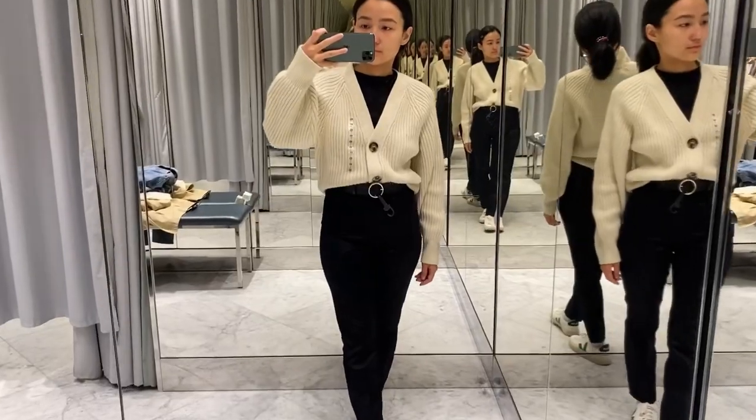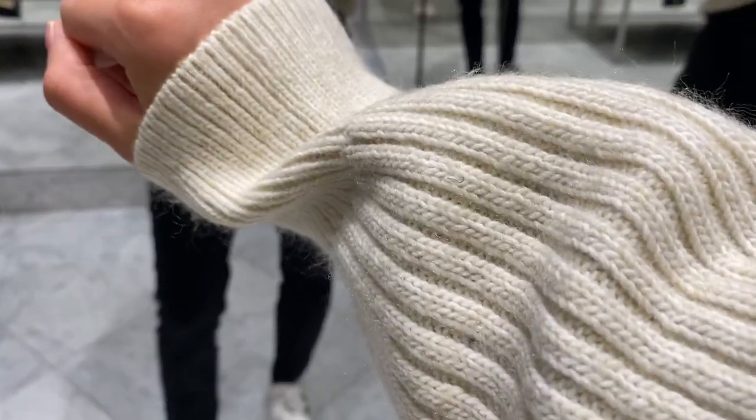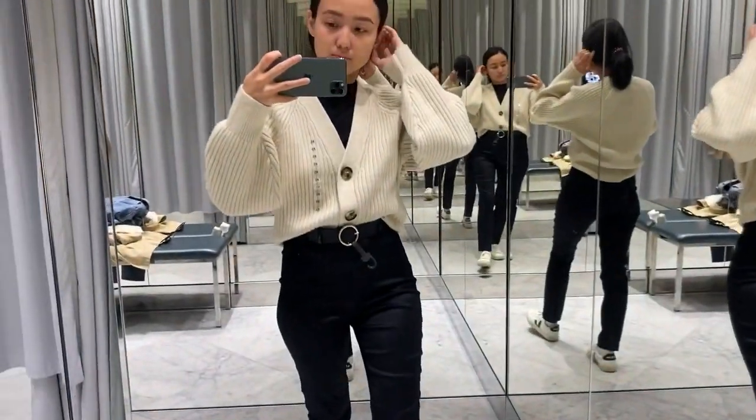And the last cardigan in H&M was this one, and again I was not really satisfied with the quality.